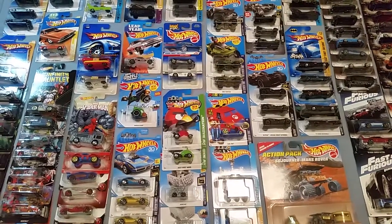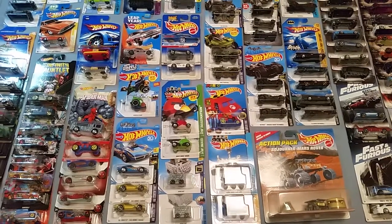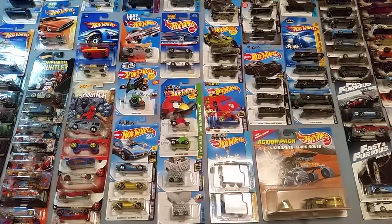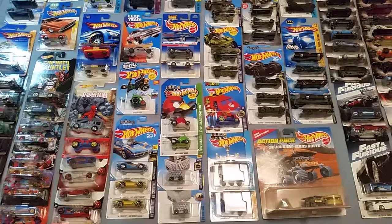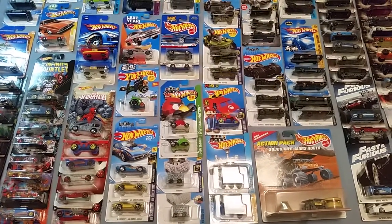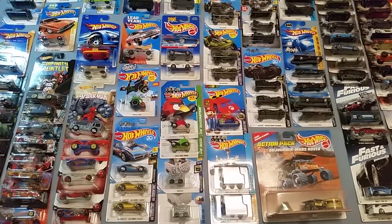Hello everybody! I decided to go ahead and make a 2019 update of my movie, TV show, and video game Hot Wheels car collection. I'm going to move down each row — or up each row rather — and just point and describe what's in that row. Let's get started.